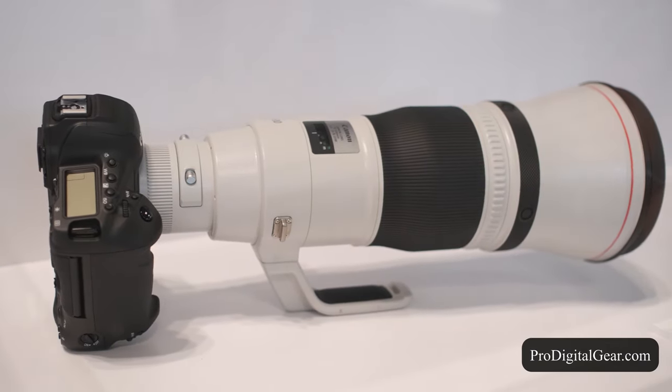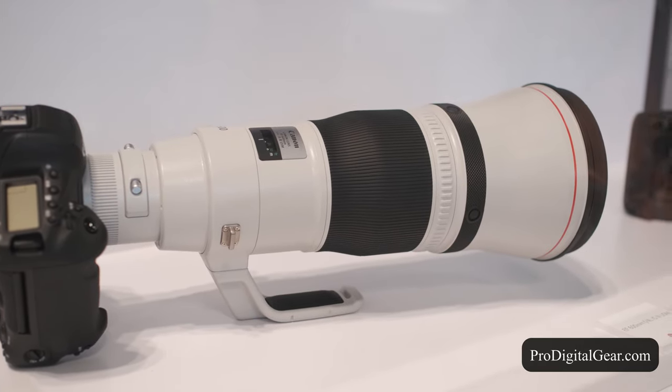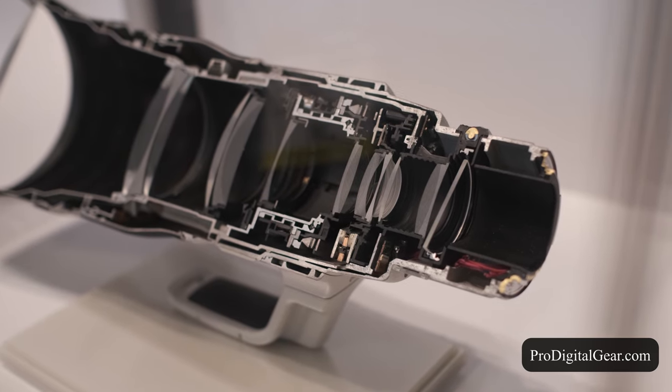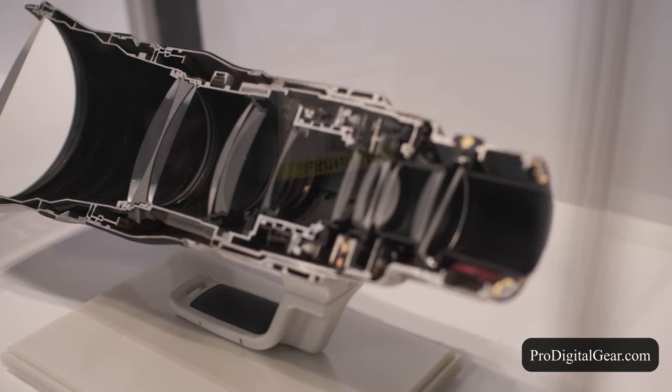They were also showing off their 600mm f/4 L IS III. They also had one on display that was split down the middle so they could show off the excellent build quality of their L series glass and this lens.